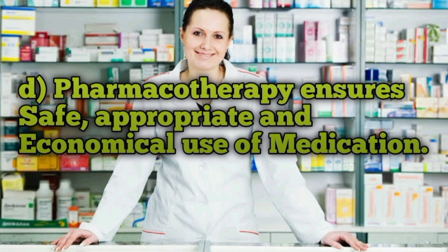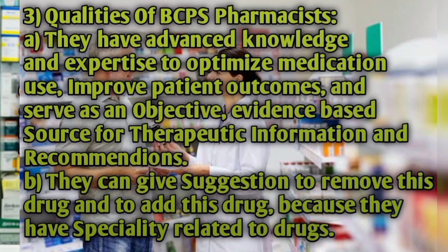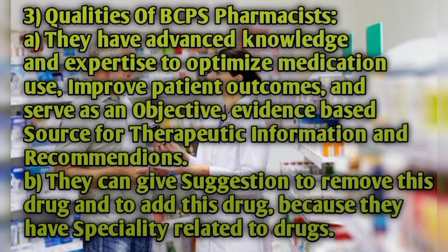Pharmacotherapy ensures the safe, appropriate, and economical use of medication. By doing BCPS, you are able to better assess the patient and your medication knowledge is greatly enhanced.